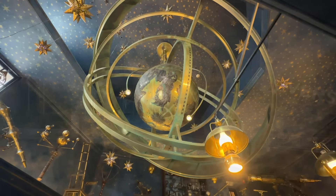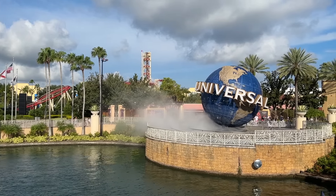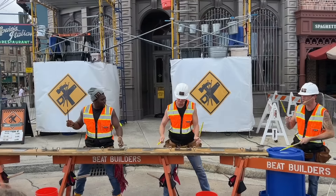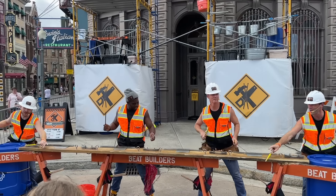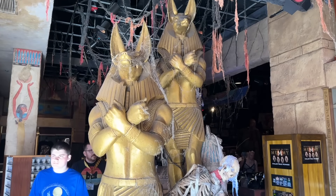Universal Orlando is made up of two theme parks, the CityWalk Shopping District, and one majorly immersive water park — like the best water park in Orlando, no contest — but we're not going to talk about that today. Today's focus is going to be all on the Universal Studios Florida park.